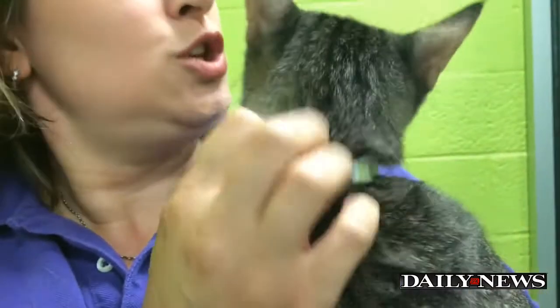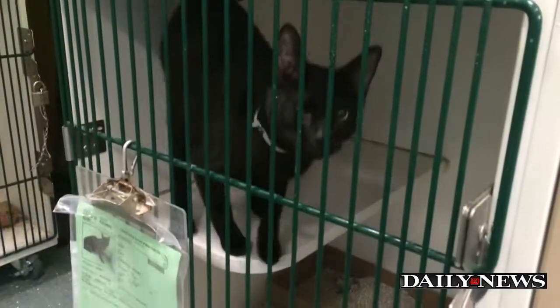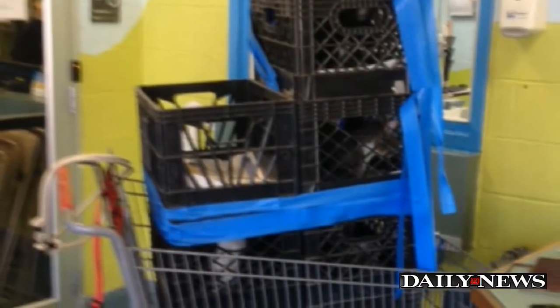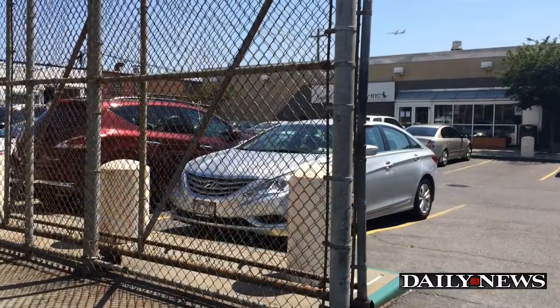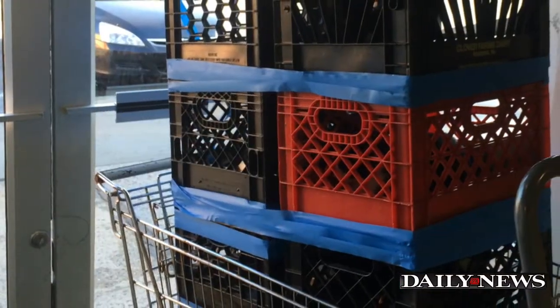Dina was abandoned outside the shelter earlier this month, along with about two dozen other cats. Workers found them in milk crates stacked inside shopping carts and tied to the front gate. About half appeared one morning and the other half three days later.